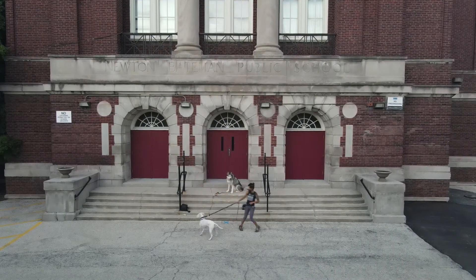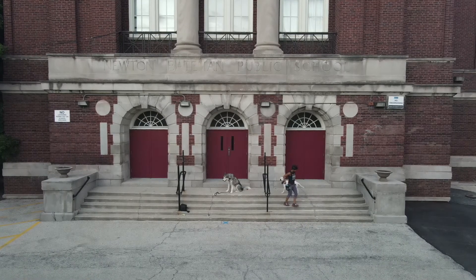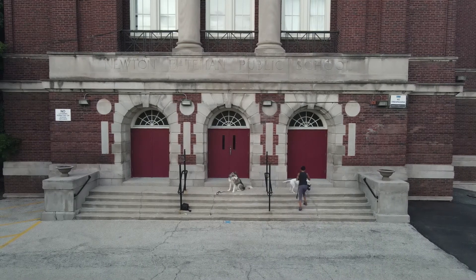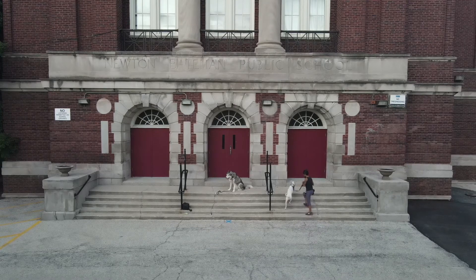Clients often ask me what I do on walks. Here's what I do — I'm lucky to live right by an elementary school, and I use this a lot for obstacle training. My goal here is to show people how something so simple can be turned into a lot of commands.